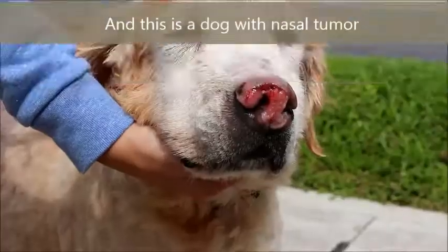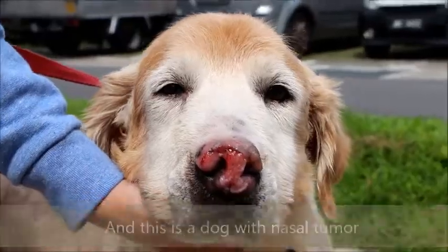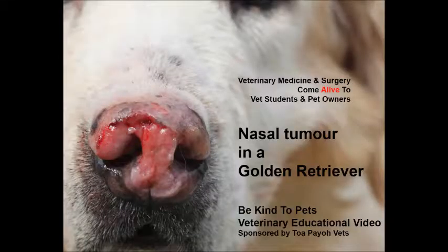This is a dog with a normal nose, and this is a dog with a nasal tumour. This is a Be Kind to Beds veterinary educational video, sponsored by TopioVets. Nasal tumour in the Golden Retriever.